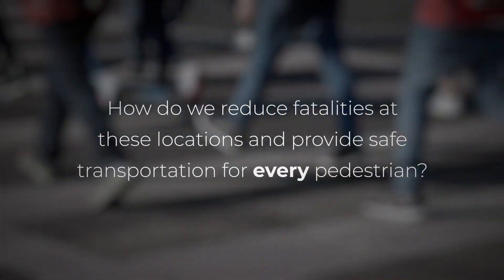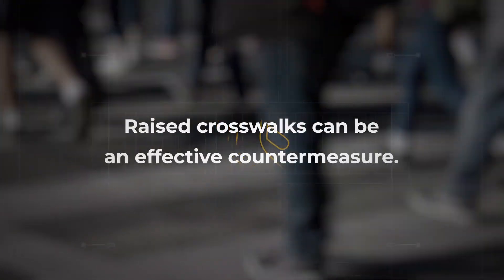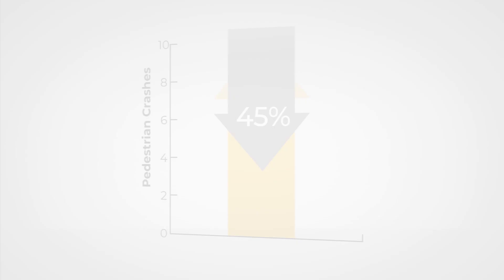So, how do we reduce fatalities at these locations and provide safe transportation for every pedestrian? Raised crosswalks can be an effective countermeasure, reducing pedestrian crashes by up to 45%. Raised crosswalks have been very effective at slowing traffic down.